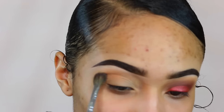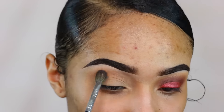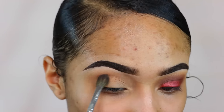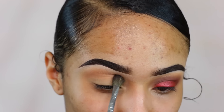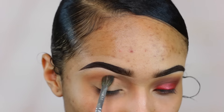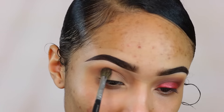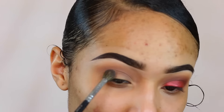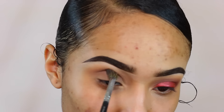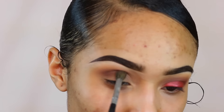Then I'm going to go in with my transition shade using the Anastasia Modern Renaissance palette, and right now I am using the color burnt orange. Right under that I'm going to be using the color raw sienna, just to create more depth and dimension to the eye, and then after that I'm going to go in with warm taupe right under that.